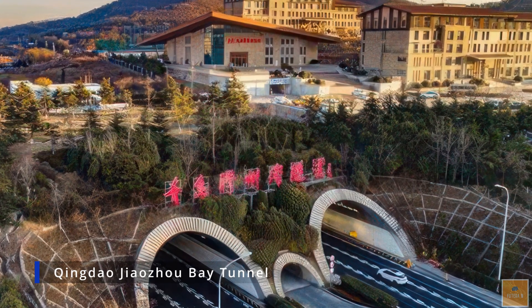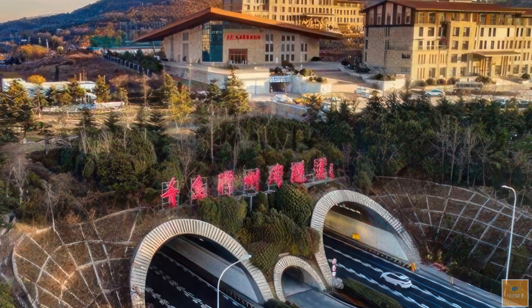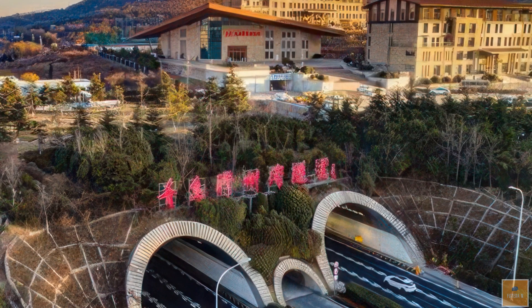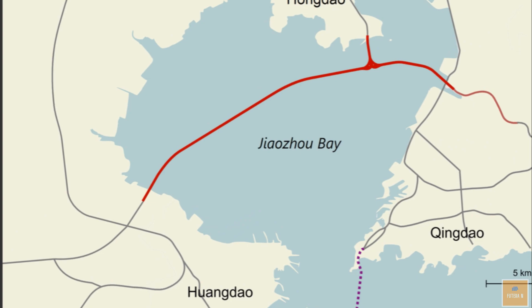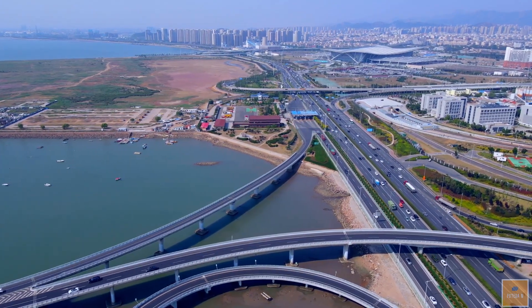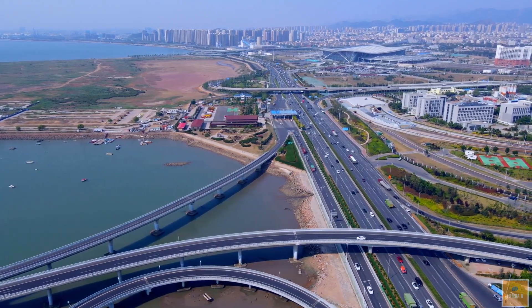The Qingdao-Jiaozhou Bay Tunnel is an undersea road tunnel in Shandong Province, China, spanning 4.8 miles (7.8 kilometers), linking Huangdao District to the south with Xinan District to the north. Construction began in 2006 and was completed in 2011. A second tunnel, longer than the first, is under construction to enhance connectivity across Qingdao's coastal urban areas.